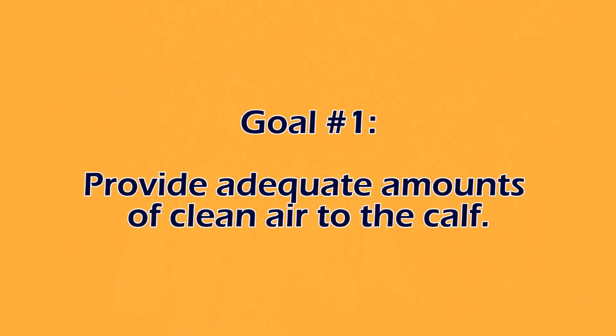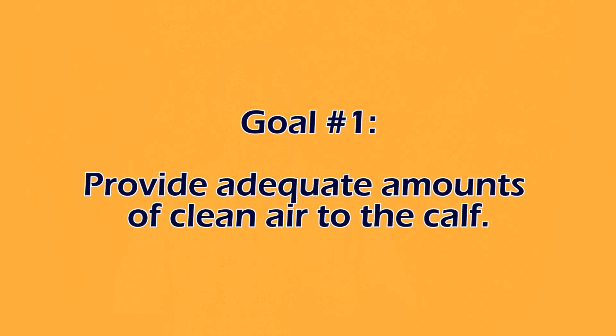Let's think about three key factors when we think about curtain management. Our goal is number one to provide adequate amounts of clean air to the calves. That's our key principle. Clean air is almost like a nutrient when we think about some of the requirements from a growth standpoint — dirty air will suppress growth.